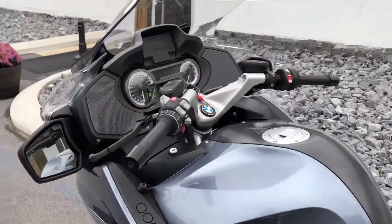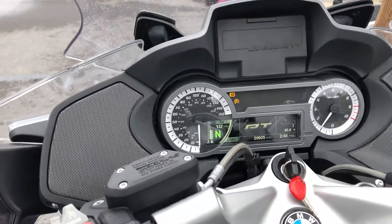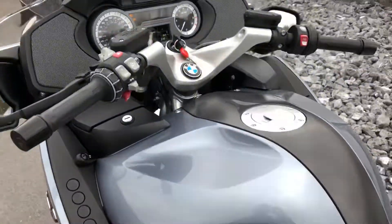Dynamic package, so you've got cruise control, riding modes Pro. Of course, you've got heated grips.